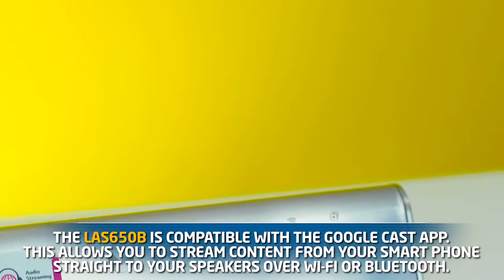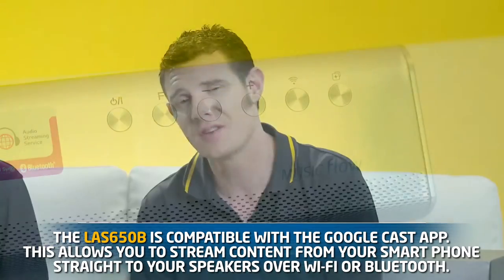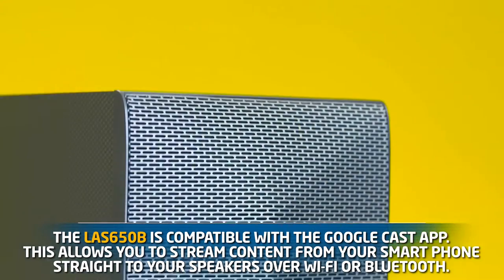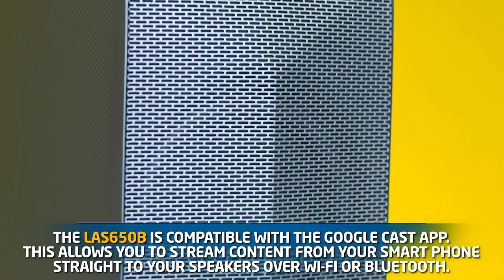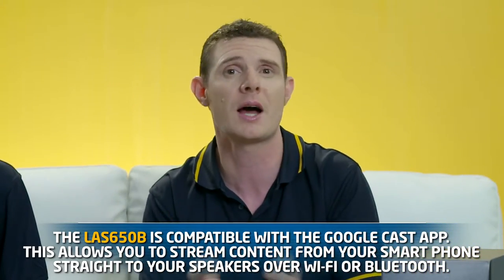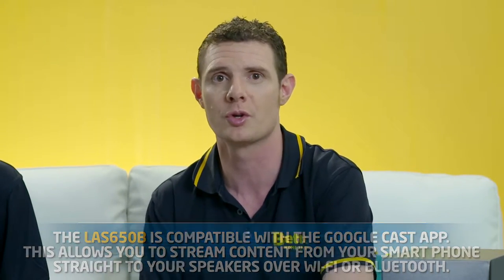And tell us about the Googlecast app features on the LG soundbars. The LAS 650 series from LG is a Googlecast compatible series, and this means that you can shoot audio directly out of any app on your smartphone straight through to the speaker. It makes it so much more useful than just a standard TV speaker because you can send music, podcasts, almost anything straight through to the speaker directly over your WiFi network or over Bluetooth.